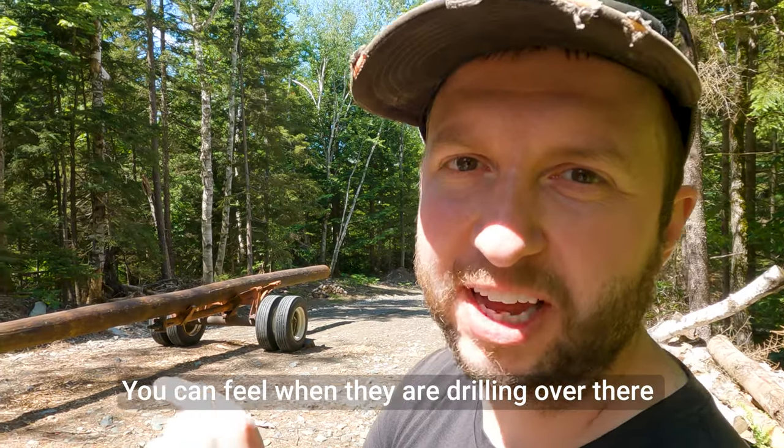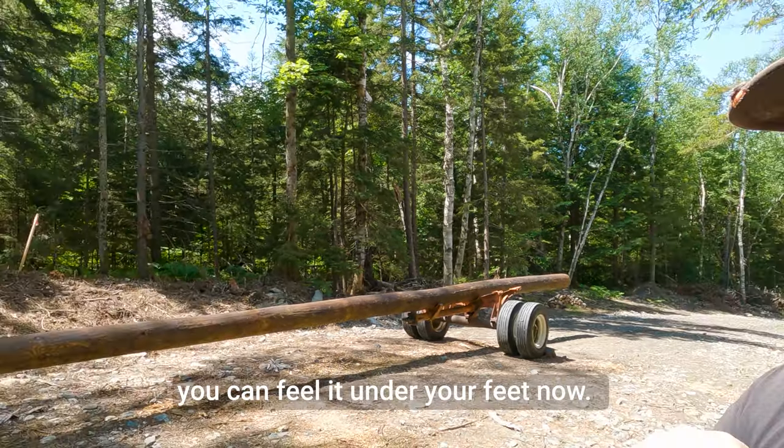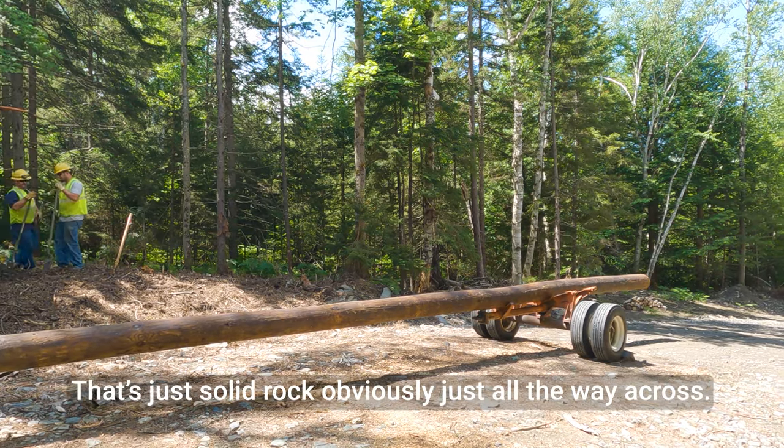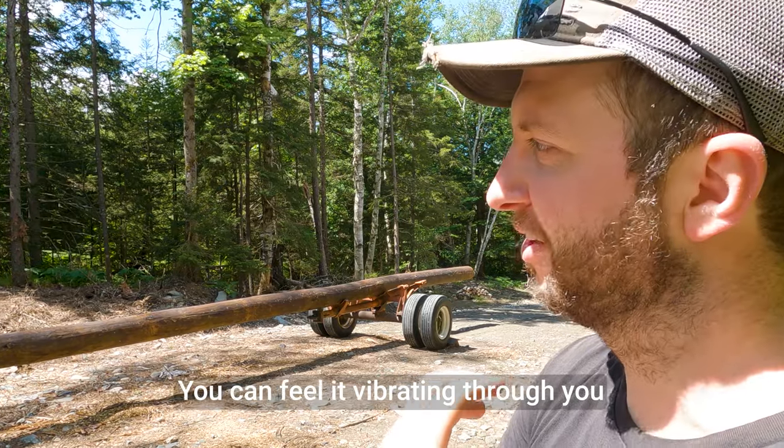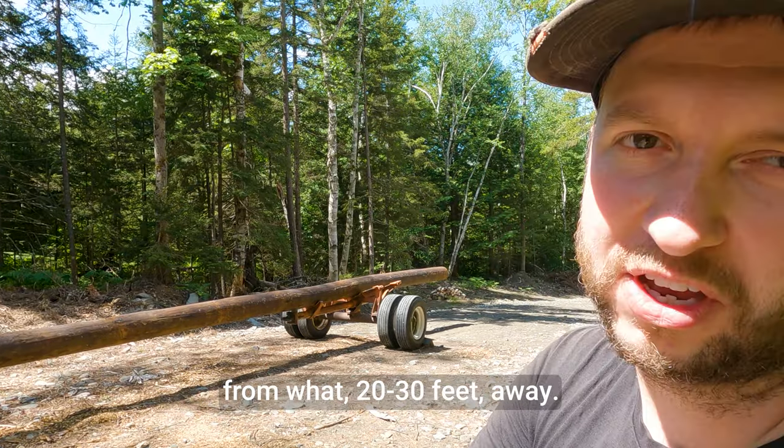You can feel it when they're drilling over there — you can feel it under your feet. It's solid rock obviously all the way around. You can feel it vibrating all the way down the rock.